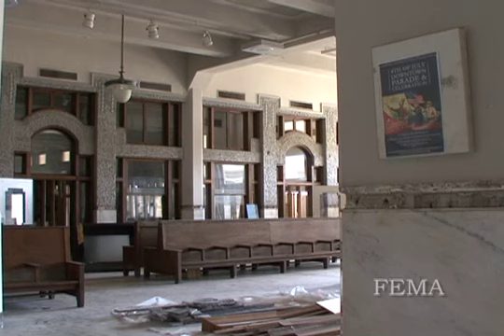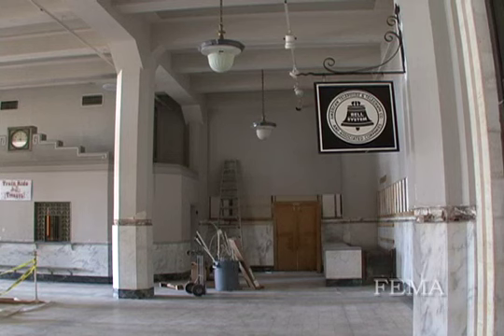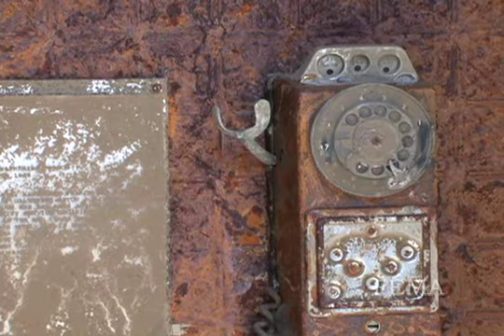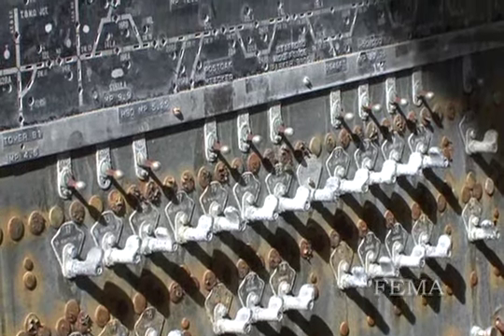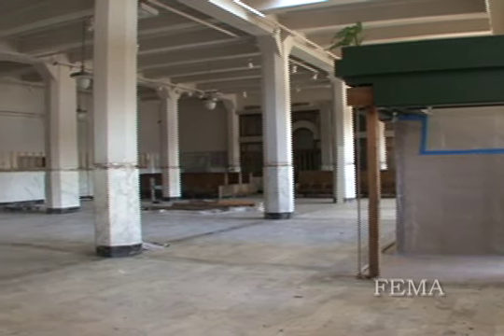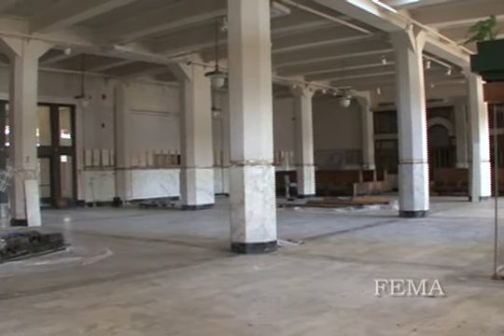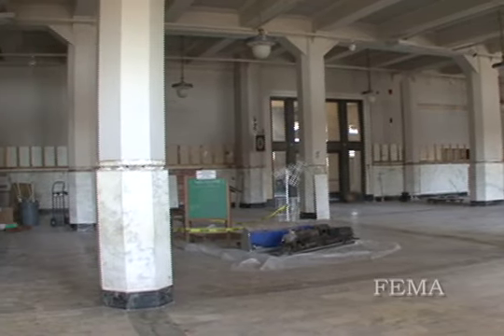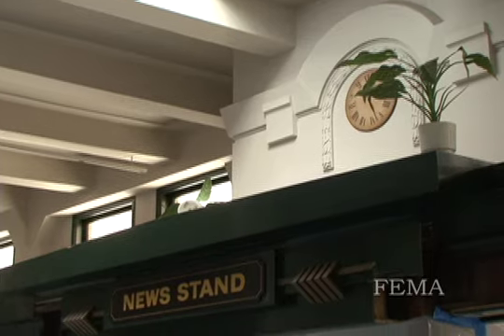We're standing in the main waiting room of the original Union Station. This building sustained over eight feet of floodwaters for a number of hours. The museum used this space for weddings, parties, receptions, and a number of events. This room generated about 40 to 45 percent of the museum's income.